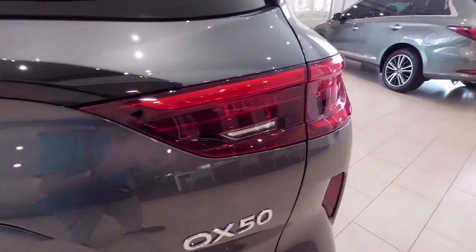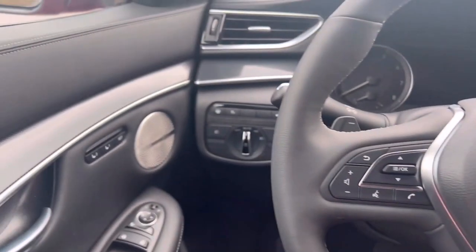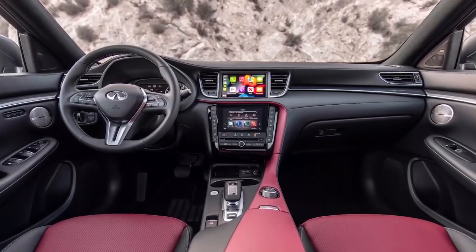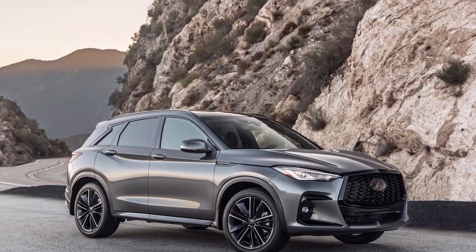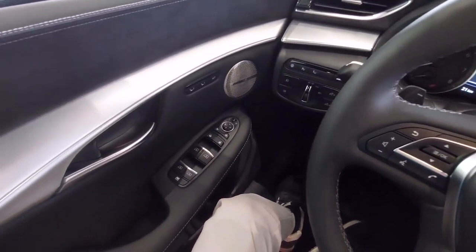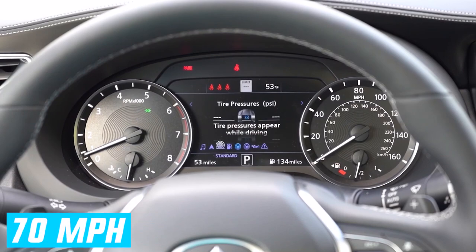The Infiniti prioritizes comfort and luxury, with a compliant ride that is composed on rough roads and smooth on the highway. While the steering wheel provides little communication with the road surface, it has accurate reactions and light effort. Unfortunately, the Infiniti's soft brake pedal operates inconsistently, leading to more than one shoddy stop in rush hour traffic where the QX50's nose dives forward under heavy braking. Still, it only needs a competitive 50 meters or 164 feet to stop from 110 kilometers per hour.